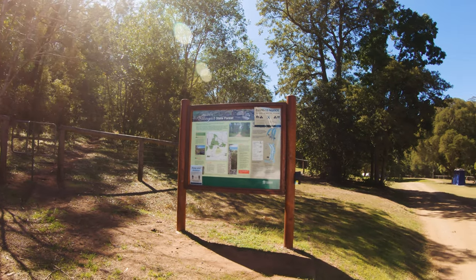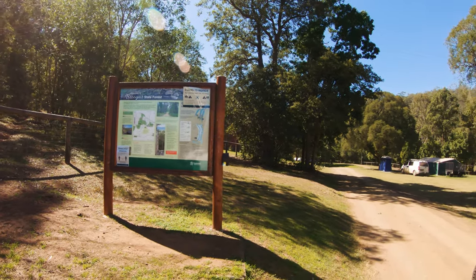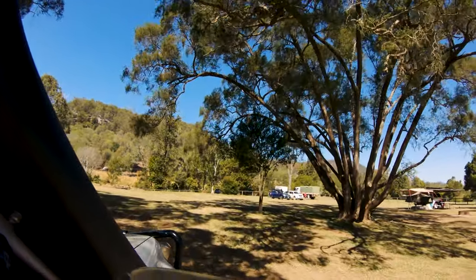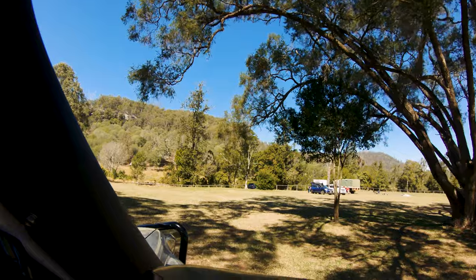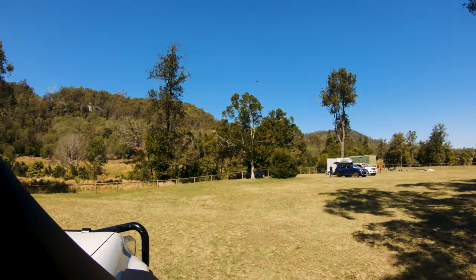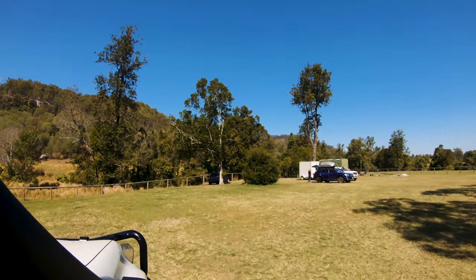If you're from the north coast or Gympie area, it's a nice place to come to because it's pretty close. If you're looking for somewhere that's nice and quiet but also easy to get to, this is a place I'd definitely recommend.